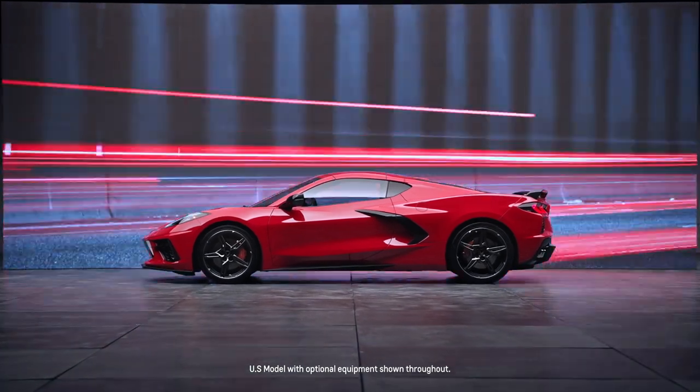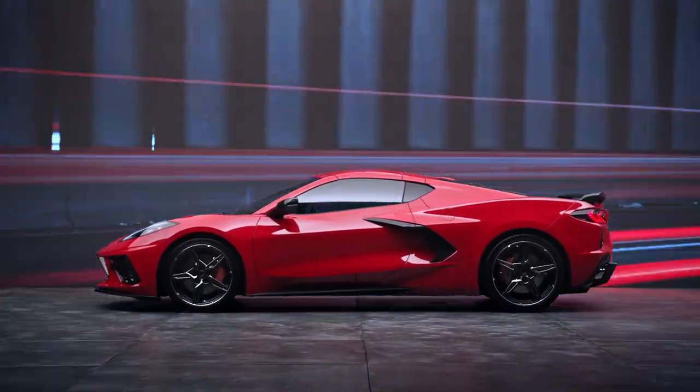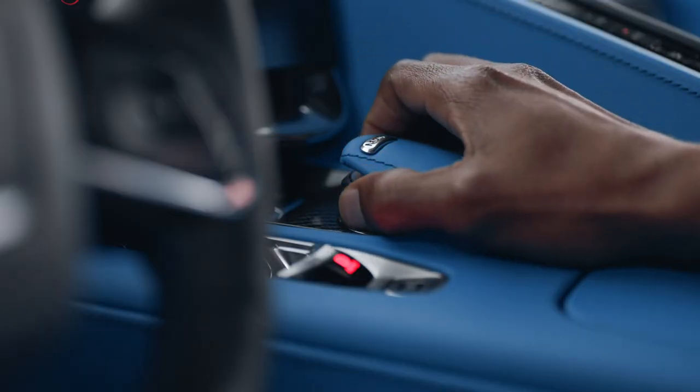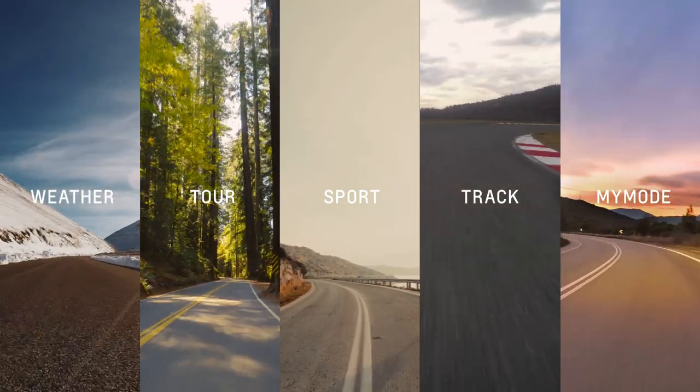When it comes to how you drive your Corvette, it's personal. Your Corvette comes standard with the driver mode selector. On the mode knob, you'll find the preset weather, tour, sport, and track modes, as well as my mode.